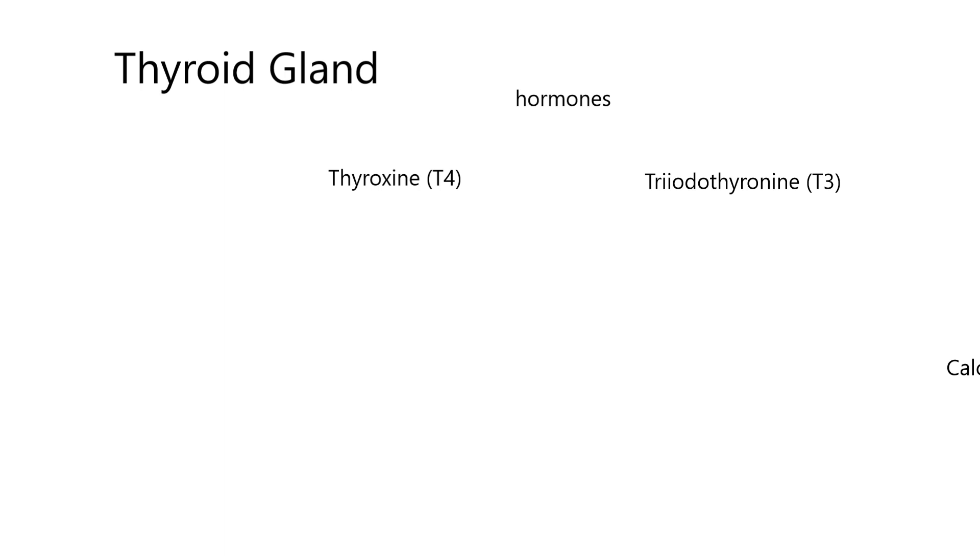It's very interesting to know that T4 is really a pro-hormone that gets changed into T3, which is the more biologically active hormone, much more active than thyroxine. The four and the three, respectively, refer to the number of iodine molecules in the hormone — four iodine molecules in thyroxine and three iodine molecules in triiodothyronine.